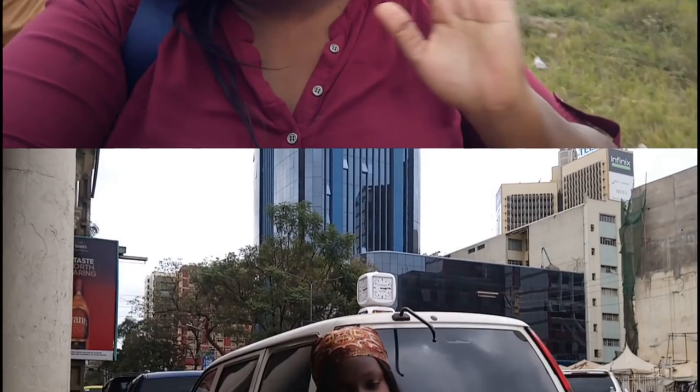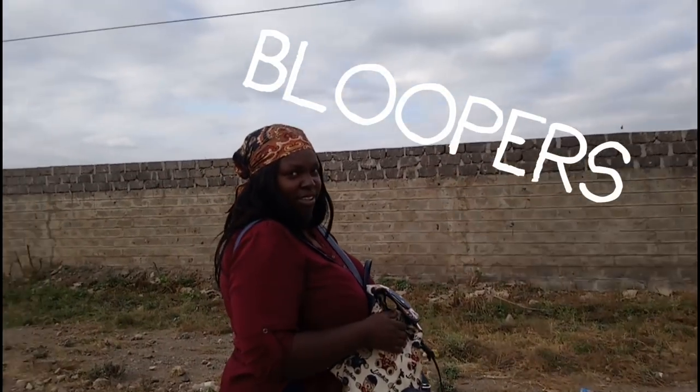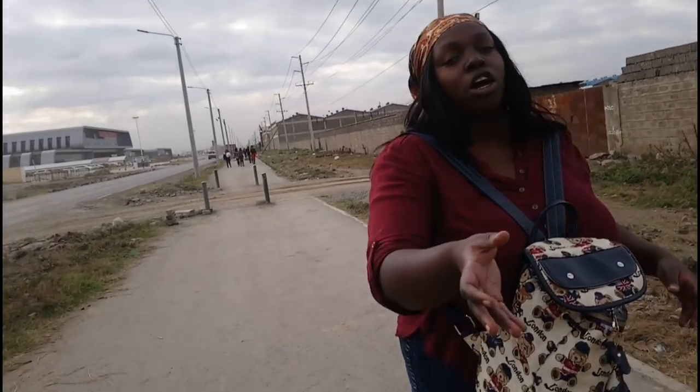Thank you so much for showing so much love on my last video about living in Nairobi. If you like this kind of video about Nairobi, please don't forget to leave a comment and give this video a thumbs up. Check out other videos about Nairobi right here, and subscribe right here — bye!